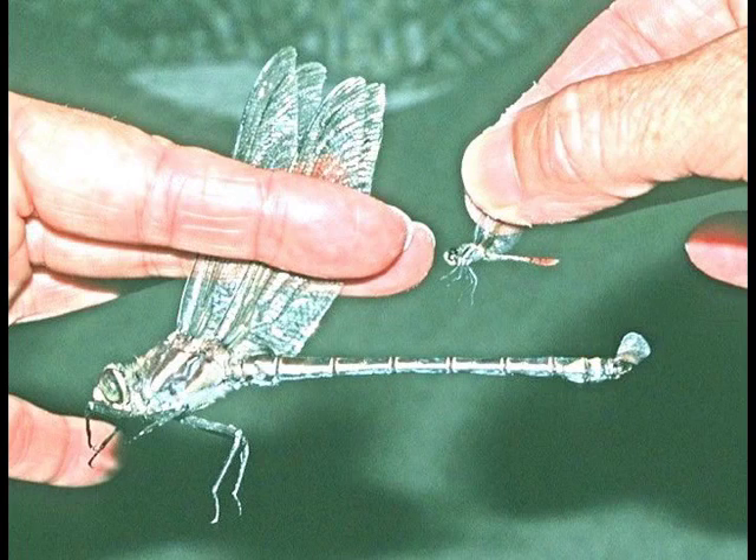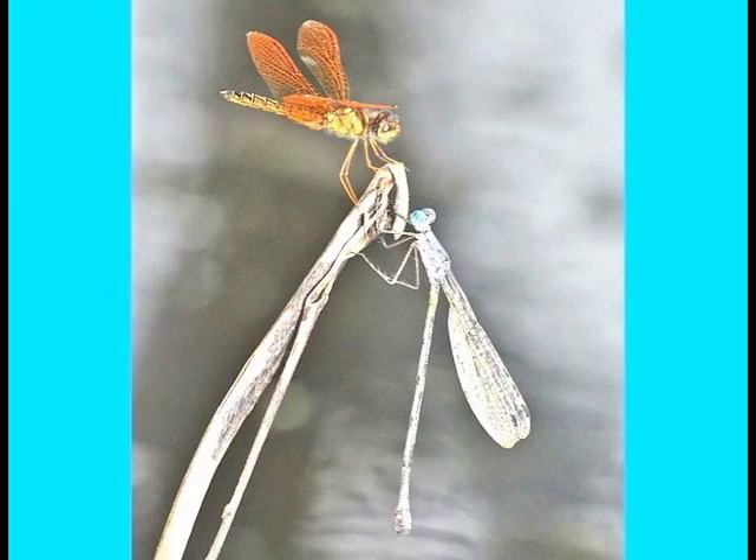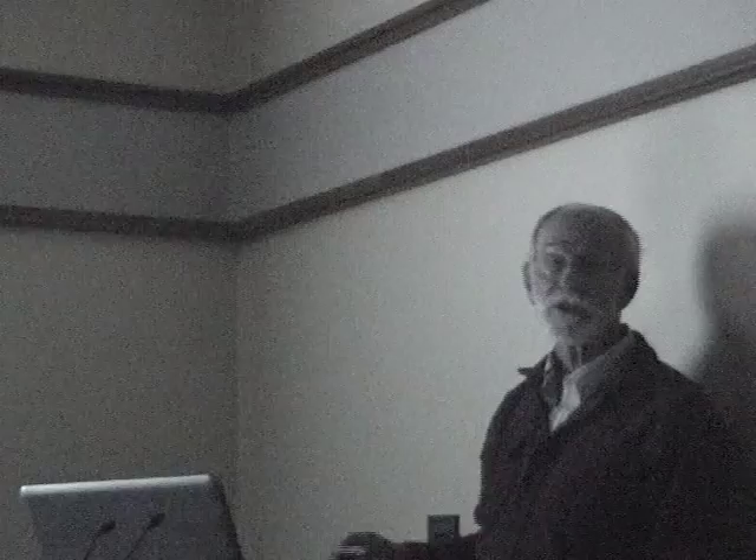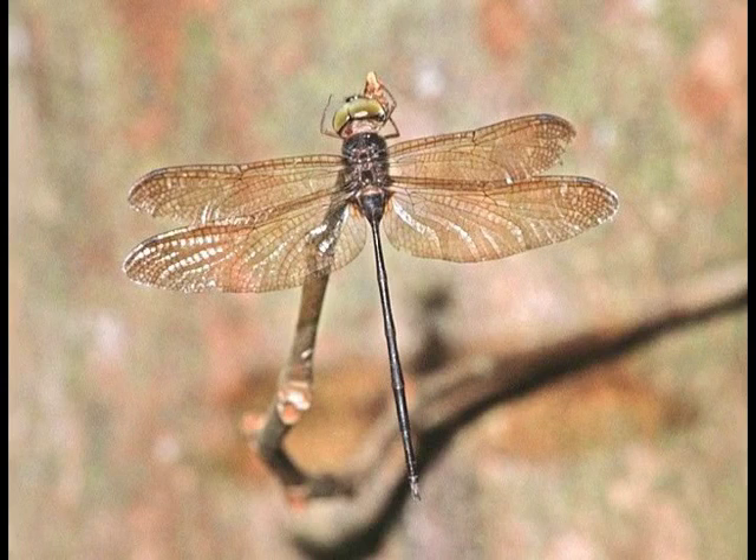Dragonflies vary greatly in size — these two caught at the same lake in Australia represent one of the largest and one of the smallest dragonflies in the world. Damselflies can be larger than dragonflies, as shown in this Costa Rican scene with a small dragonfly and large damselflies perching together. Dragonflies also vary tremendously in shape — this broad-bodied chaser from Europe is one of the broadest skimmers, while a Southeast Asian species in the same family feeds at dusk and roosts in the rainforest, probably mimicking a hanging vine.